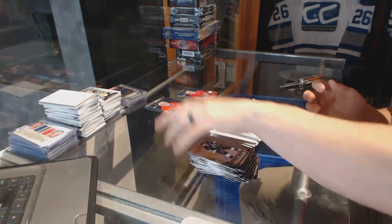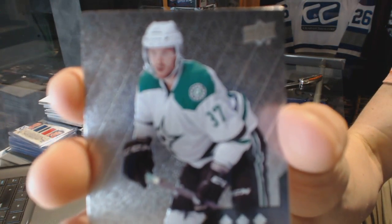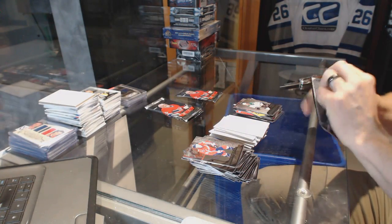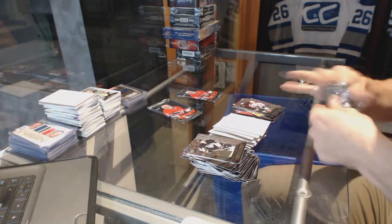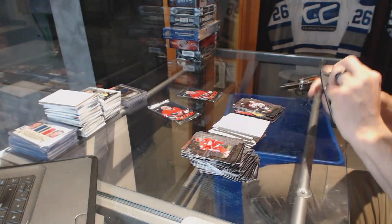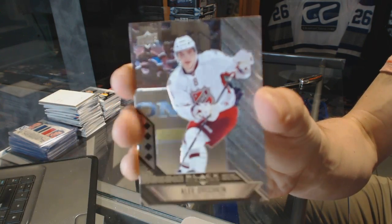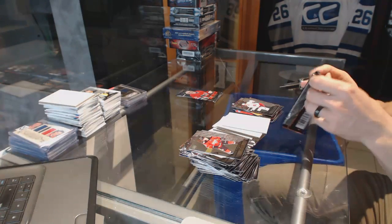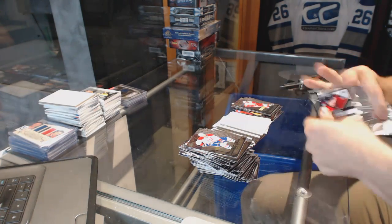Double diamond for the Stars — Brian Bellows. Triple diamond rookie for the Dallas Stars — Patrick Nemeth. Double diamond for the Avalanche — Gabriel Landeskog. Quad diamond for the Washington Capitals — Alex Ovechkin. Triple diamond for the Red Wings — Pavel Datsyuk.